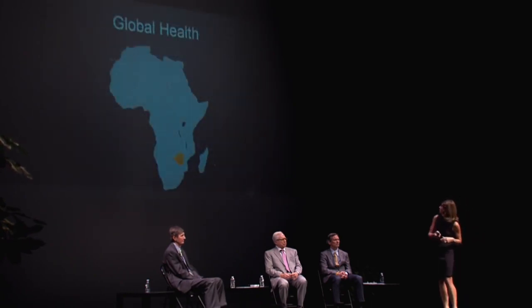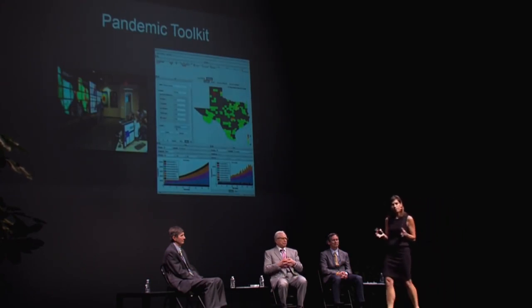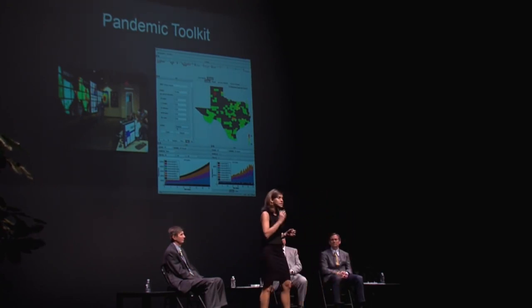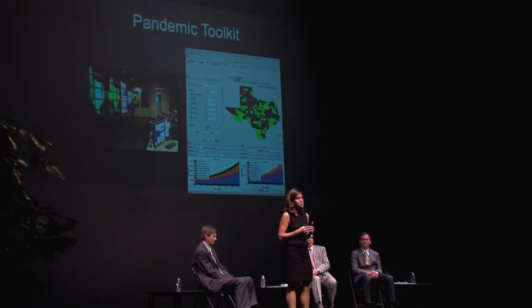Since 2009, my lab has developed a whole toolkit of web-based decision support tools available to the state of Texas and to policymakers across the country to help them figure out how best to use limited resources to save lives and slow the spread of outbreaks. For example, how best to use vaccines or drugs, how best to use limited hospital resources like personnel or ventilators to save lives in the ICU.